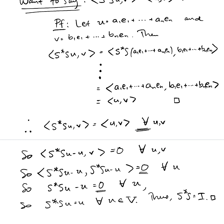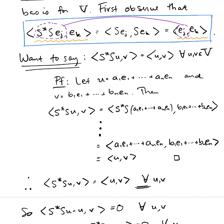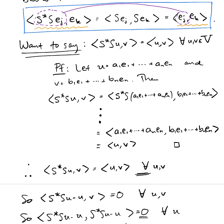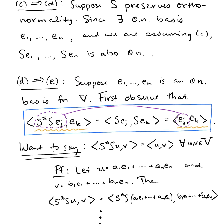So there are a couple of things going on in d implies e that happen really quickly in the book but have a little bit of substance to them. First, you try to take your understanding of how s★s is behaving when inner-producted with the orthonormal basis vectors and extend that to an understanding of how it acts on and inner-products with any vectors u and v. Once you establish that, it proves in particular that s★s acting on u has to be u.